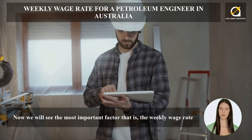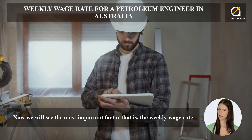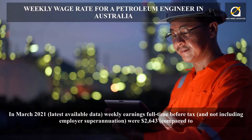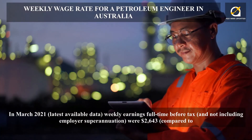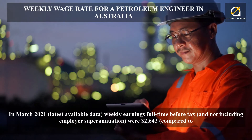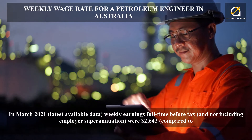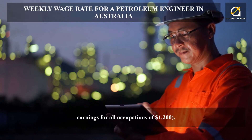Now we will see the most important factor — the weekly wage rate. In March 2021, the latest available data shows weekly earnings full-time before tax, and not including employer superannuation, were $2,643, compared to earnings for all occupations of $1,200.